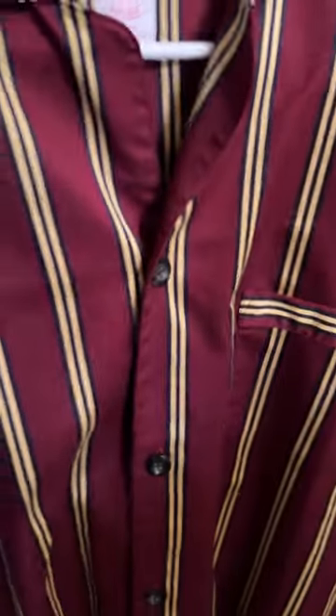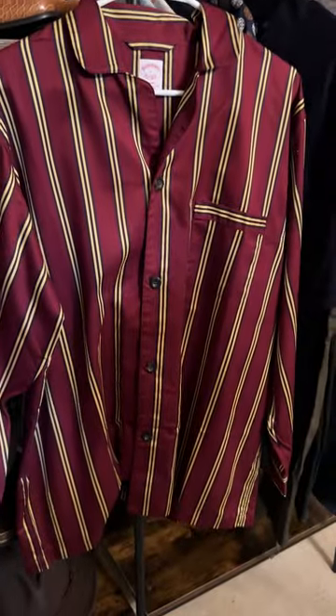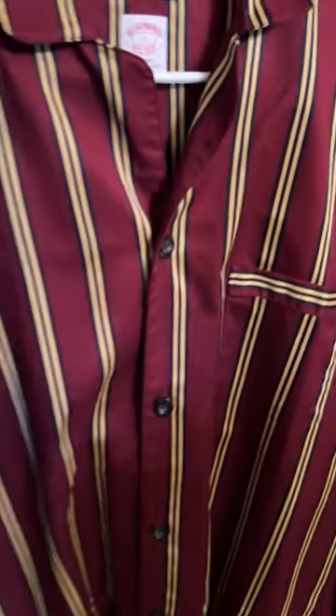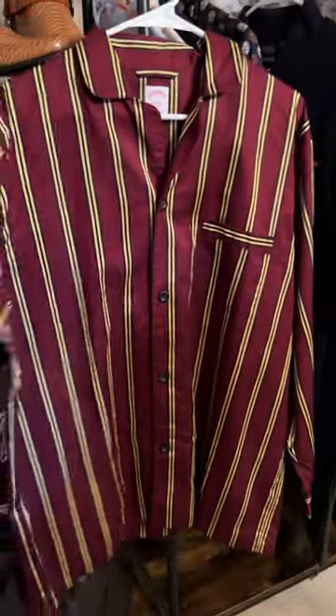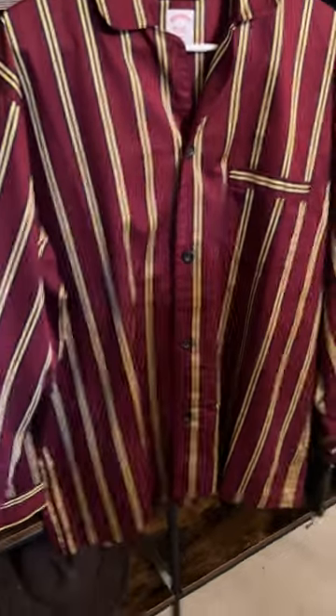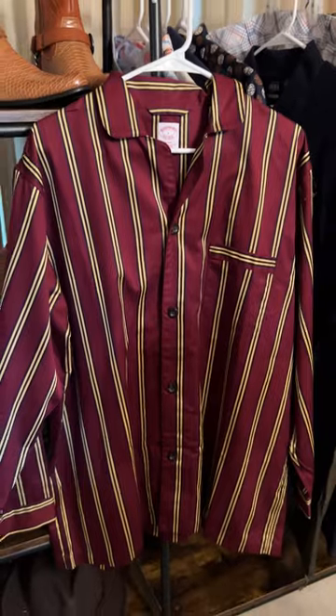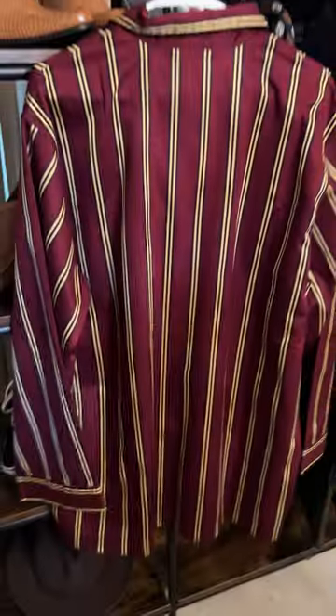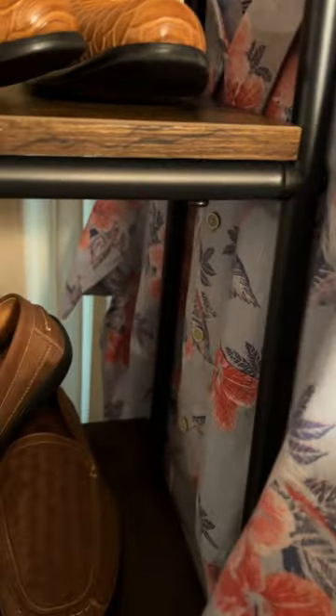Next up is a pajama top by Brooks Brothers — this is a large. This hasn't been worn. The person said they only wanted the bottoms, not the top. It could actually be used by a woman too as a pajama top — long sleeve. It comes with a bag, as Brooks Brothers typically does with items like this. It looks like it's kind of a maroon striped with gold pockets, with embroidery.